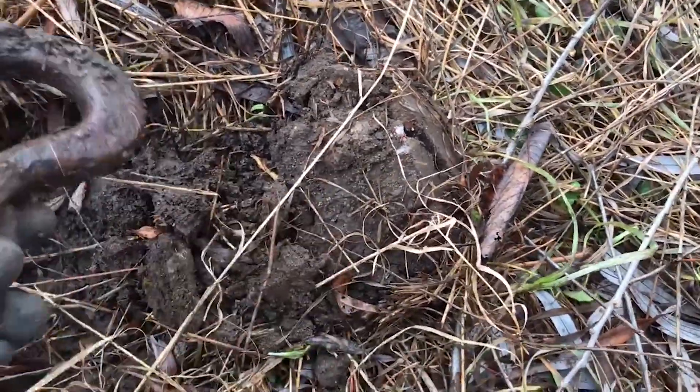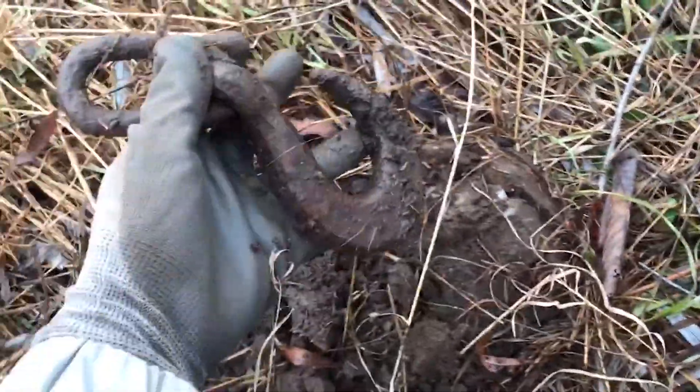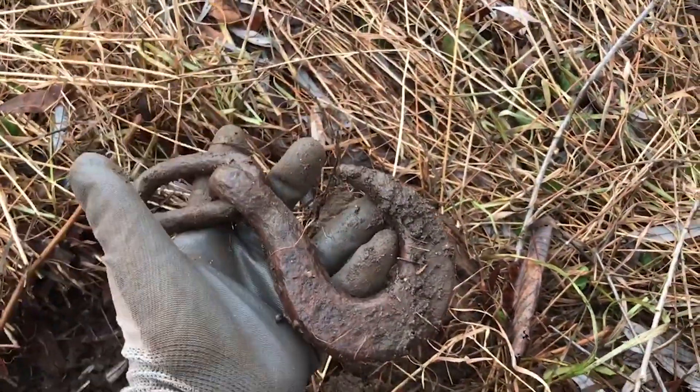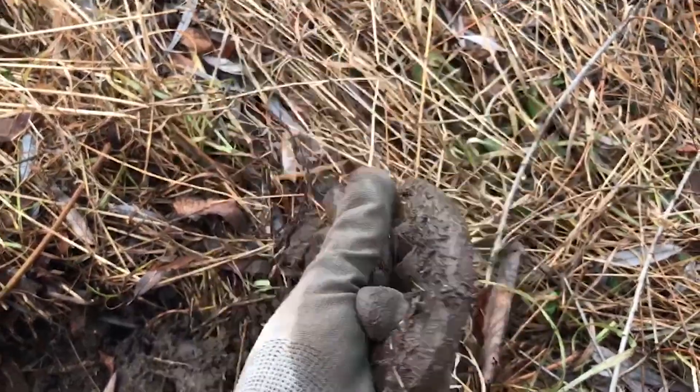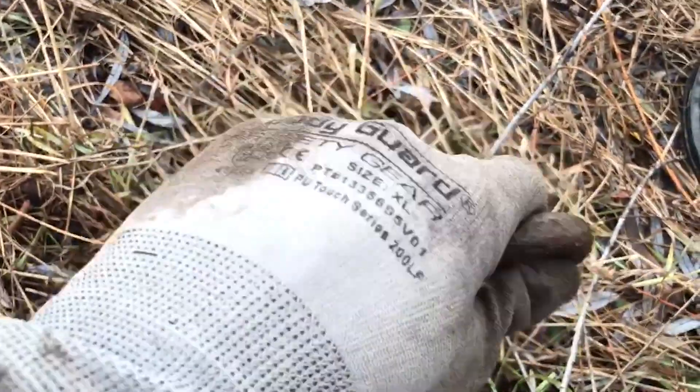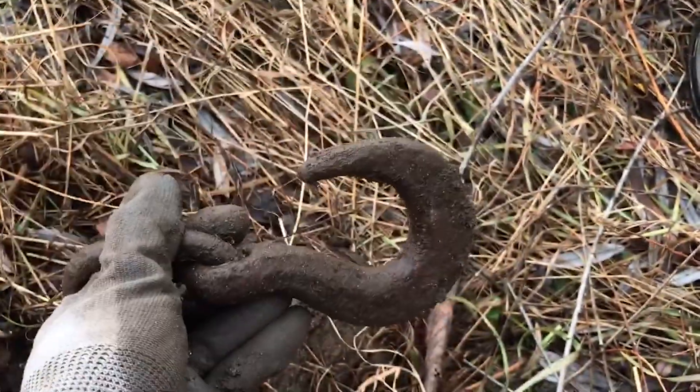My first target is this iron hook. It's very heavy, and it's in good condition too. You can use it for toweling or something like that.